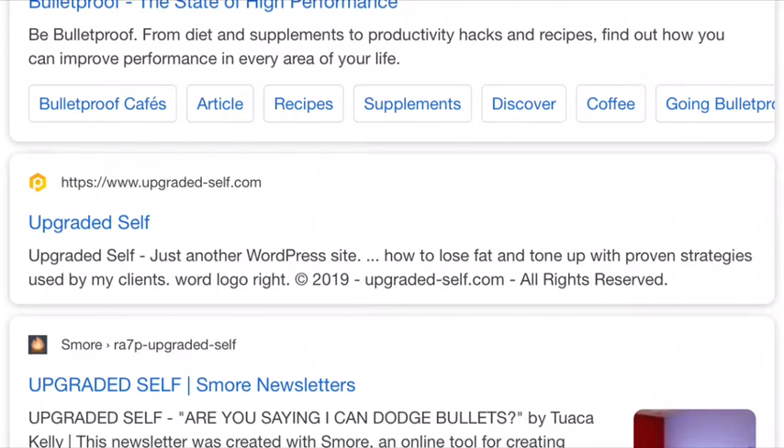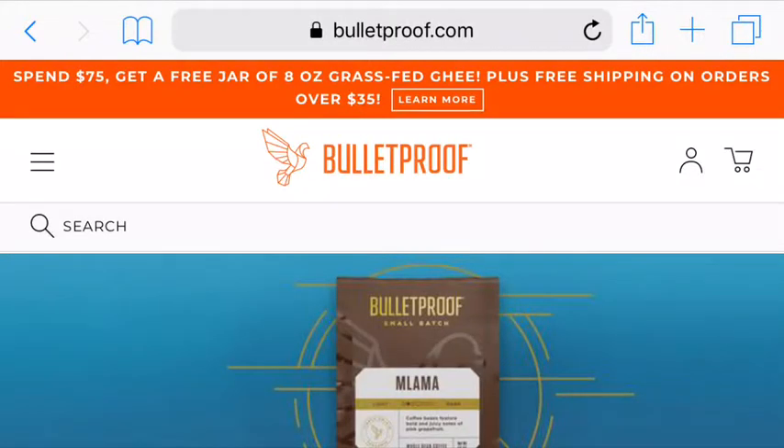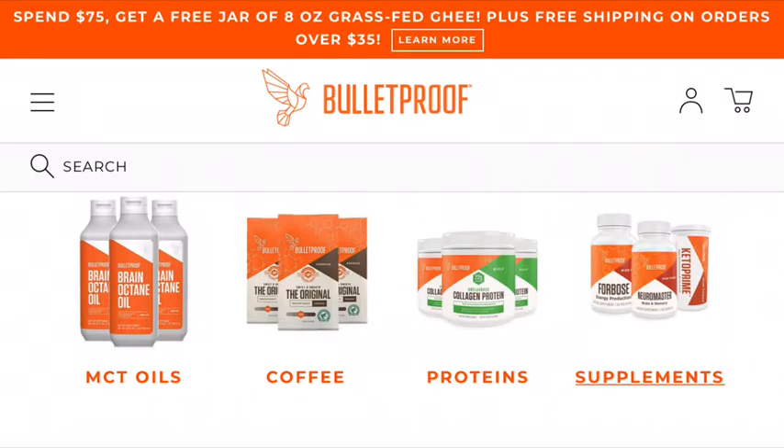Item nineteen: Upgraded Self. It's where you get toxic-free, mold-free, slightly fringe items such as MCT oil, vanilla powder, cacao powder, and mold-free coffee. Dave Asprey has worked on making amazing supplements — he's a biohacker.